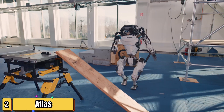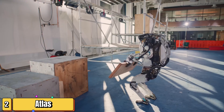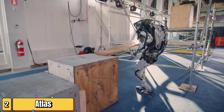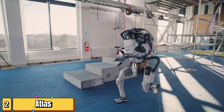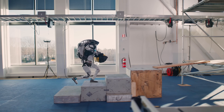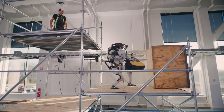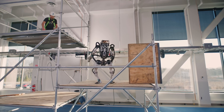Casting light on the world of robotics, we delve into the story of Atlas, a five-foot bipedal humanoid robot. Developed by American robotics company Boston Dynamics, Atlas was originally engineered for search and rescue tasks. Unveiled in 2013 as part of a military competition, it was hailed as one of the most advanced humanoid robots of its time.